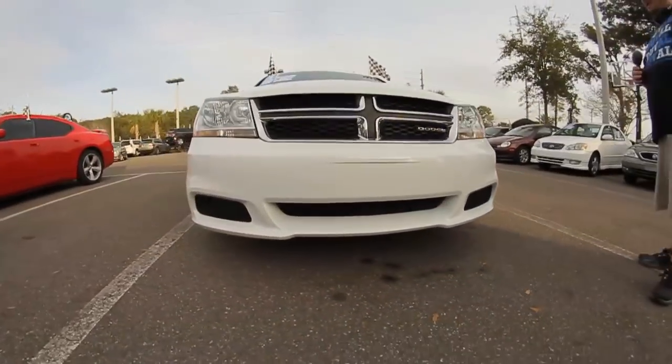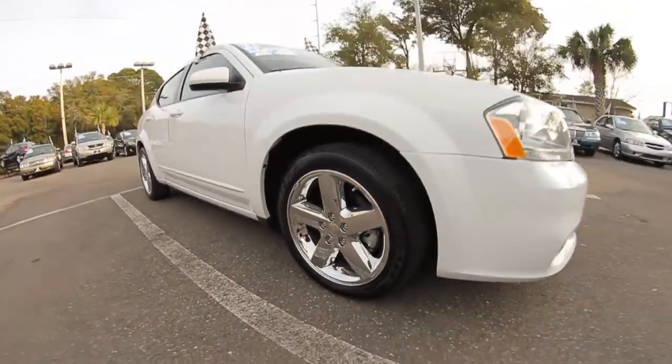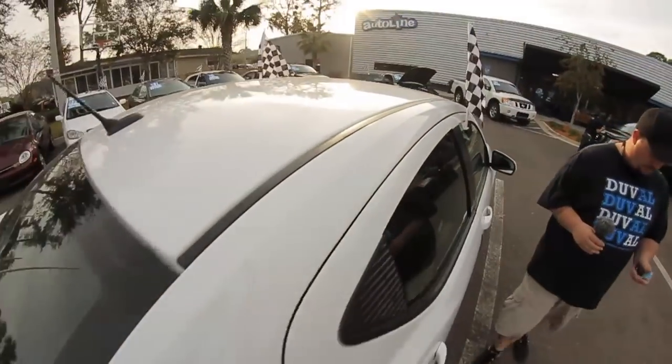As you can see, this car is immaculate. It's got the nice clean headlights, chrome grille, chrome wheels all the way around. The car doesn't have any dents or chips in it — it's in really good shape.